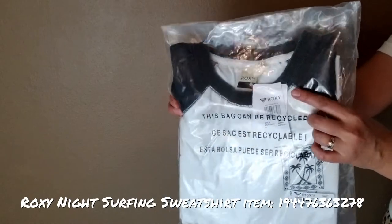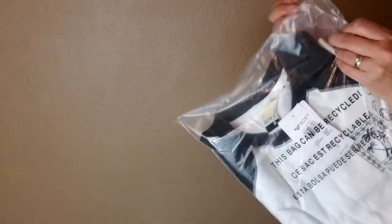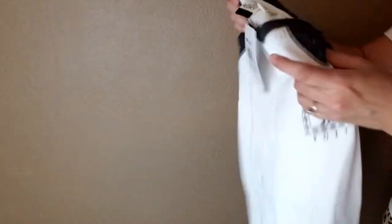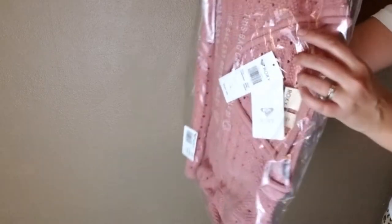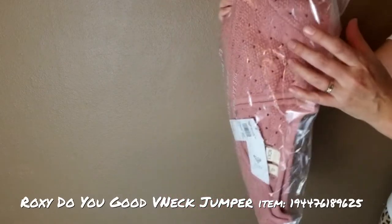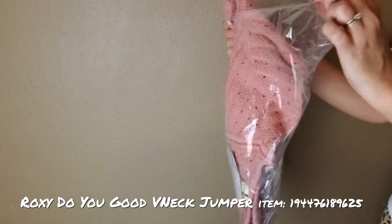That's a nice combo. Next we're going to check out the Night Surfing Bee Sweatshirt. And the final Roxy gear we're going to wrap up with is the Do You Good V-Neck Jumper, and this one is in ash rose.